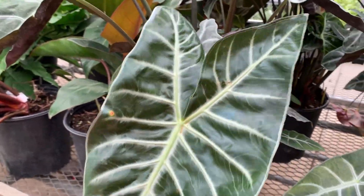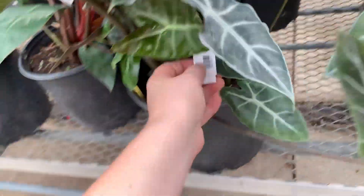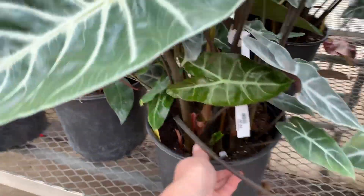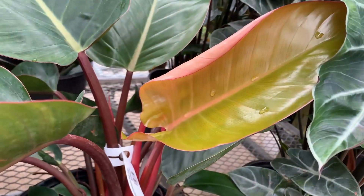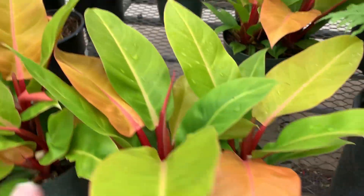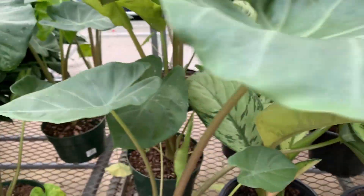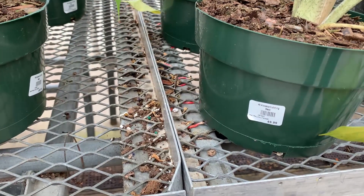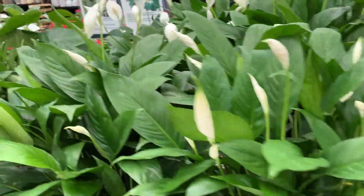Oh, caladiums — very nice, look at that! Gorgeous, gorgeous colors. Oh wow, I really like that one — the green with the red all in the center, little speckles. That one's pretty cool too — I like the contrast of the really dark green and then the red or the pink. Oh, we've got some begonias! Begonias — lovely, lovely. That looks like an Etna. Oh there's the red — I gotta stay away from these.